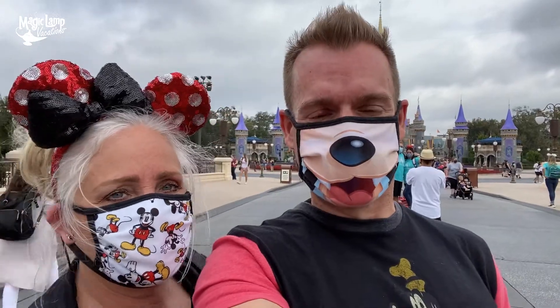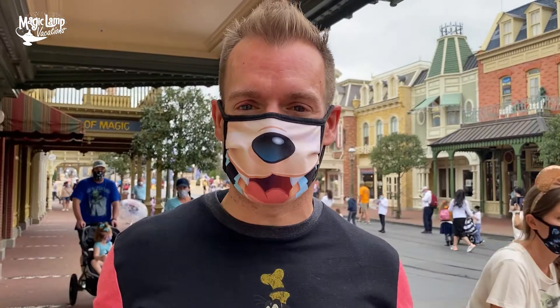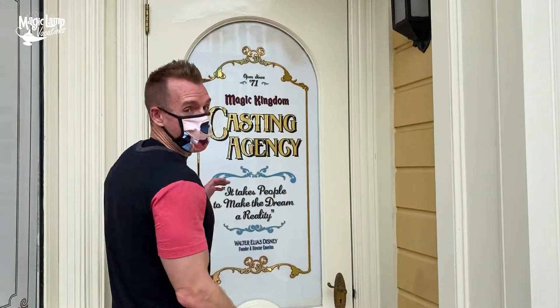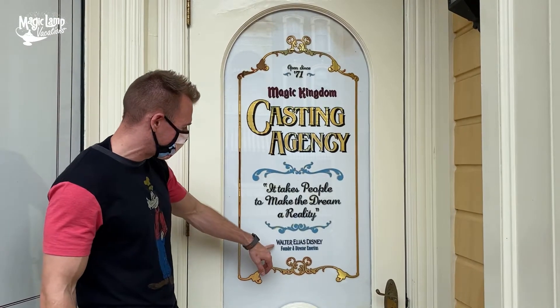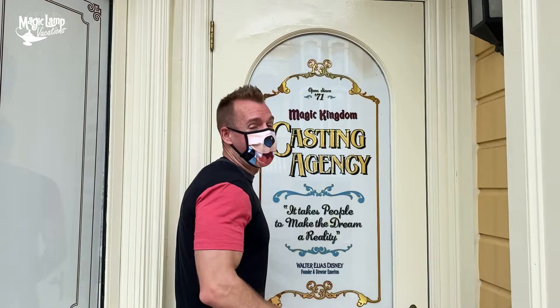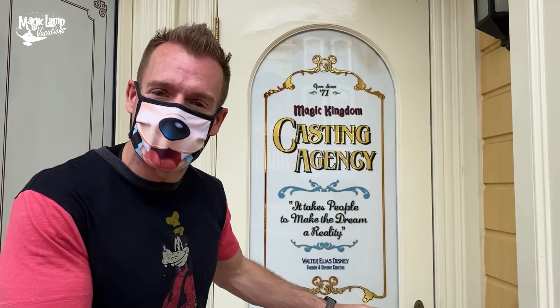Let's go take some photos! One of my favorite places to get an Instagram-worthy shot at the Magic Kingdom is actually on Main Street USA. It's a little door tucked away in the corner that says Magic Kingdom Casting Agency. You can see it has Walt's name right here: 'It takes people to make dreams a reality.' I love this Instagram-worthy spot so much — it's probably my favorite Instagram spot. Make sure you add this to your Instagram list.